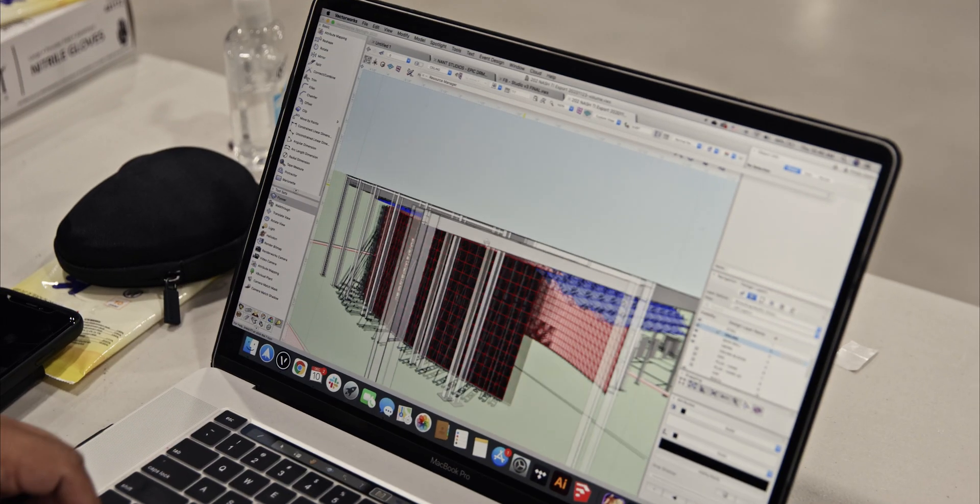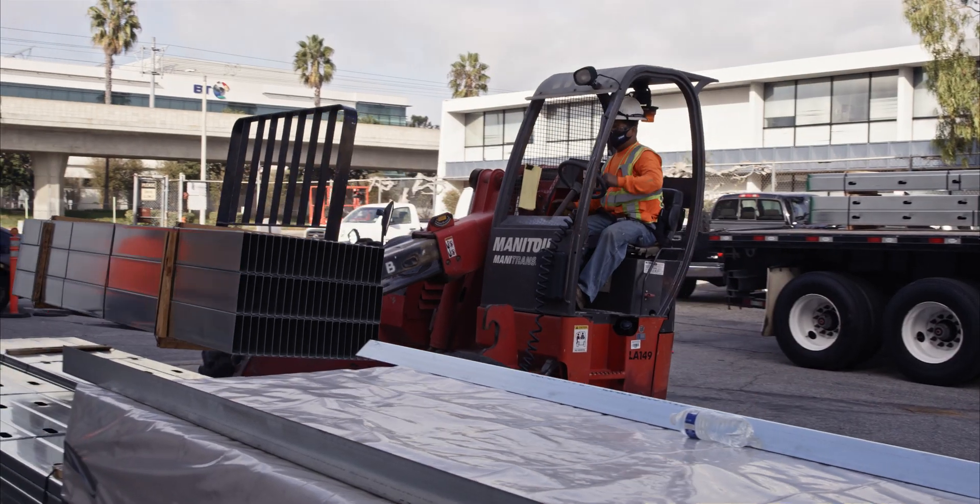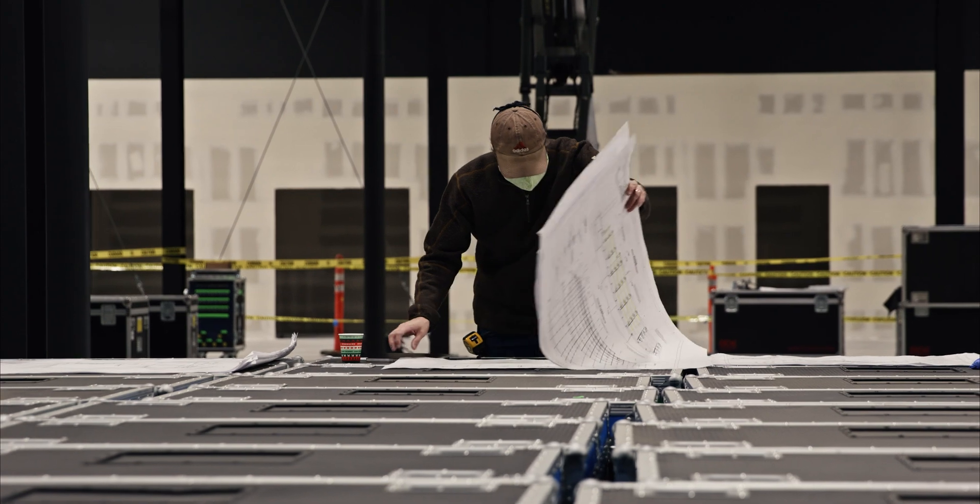We then hand it off in 3D to engineering. We're looking at the physical constraints of the space — how large is it, what's the load capacity of the ceiling, how many 400-amp circuits do we have in the building.